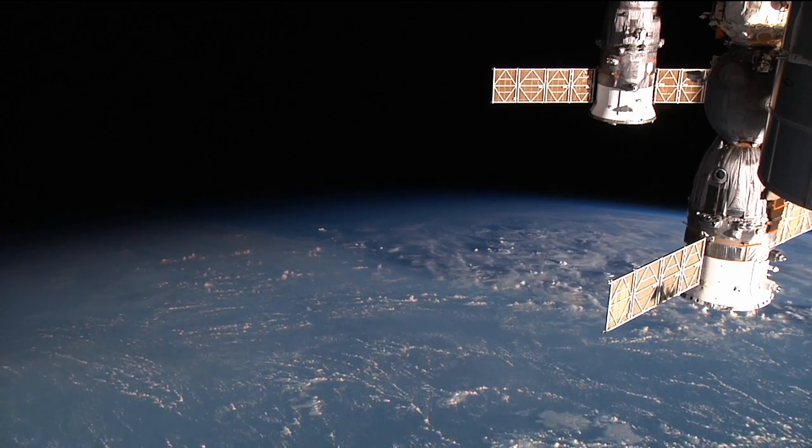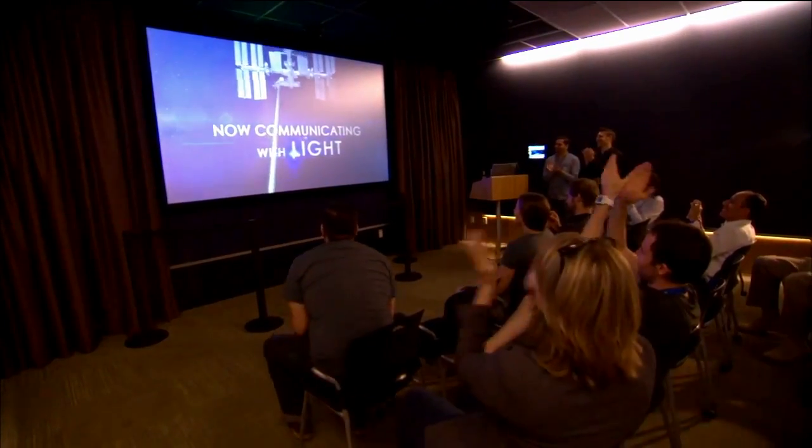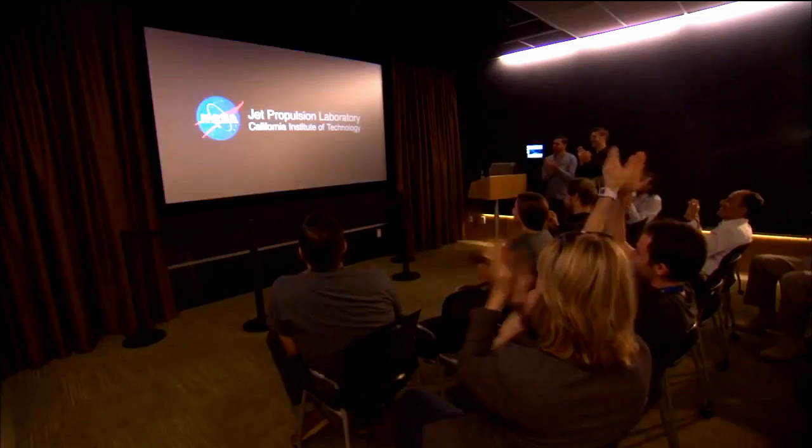It was a great experience. Once it was all over, we headed back inside, decoded the video on the ground, and gathered in the auditorium to watch the Hello World video that was transmitted down from the space station.